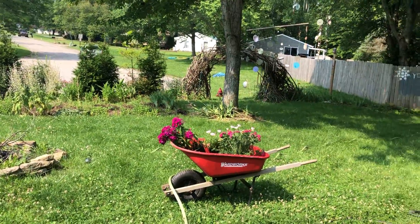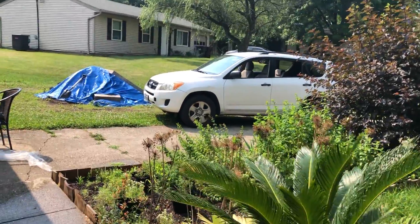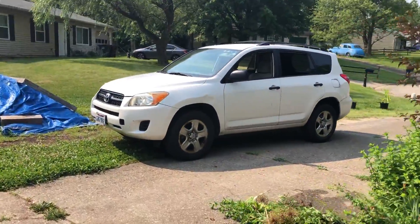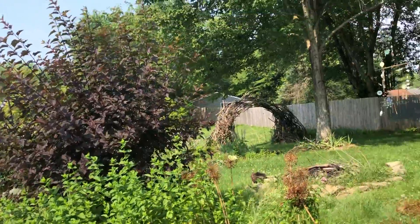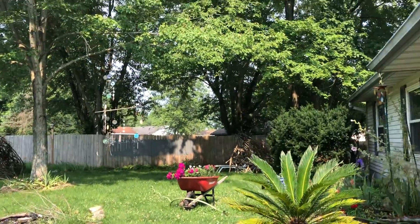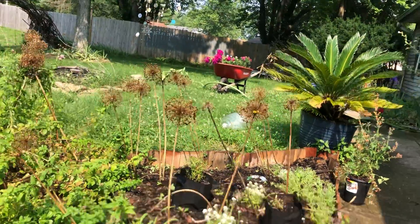So we're gonna test out this gimbal thing without the dog, much to her dismay. Today we are ripping out some of the mint and we're gonna put everything in that wheelbarrow over here in this front bed.